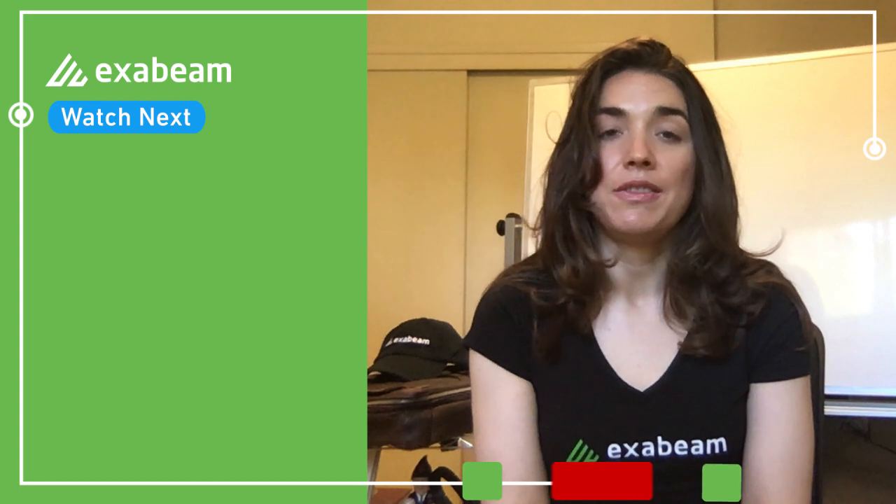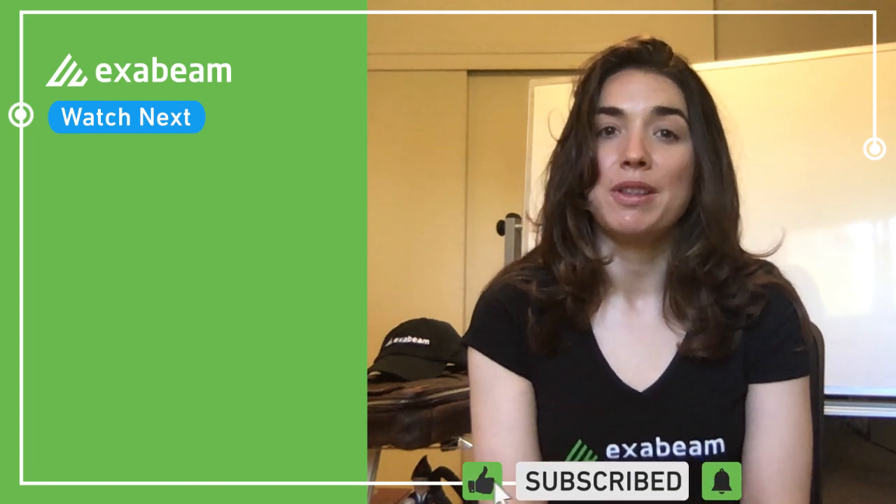Remember to subscribe to our channel, and feel free to ask any questions you have in the comments below.